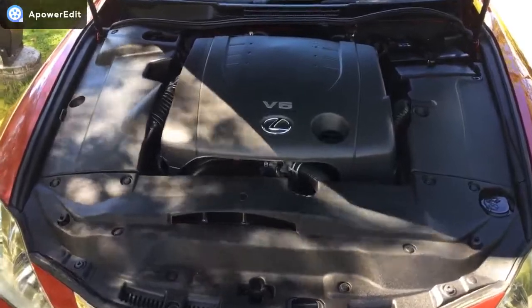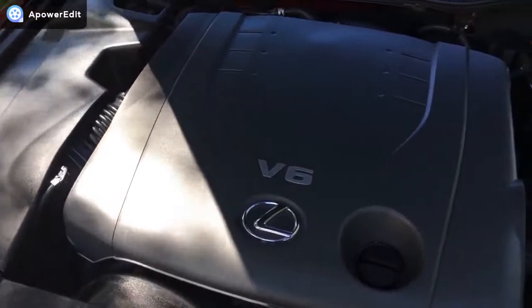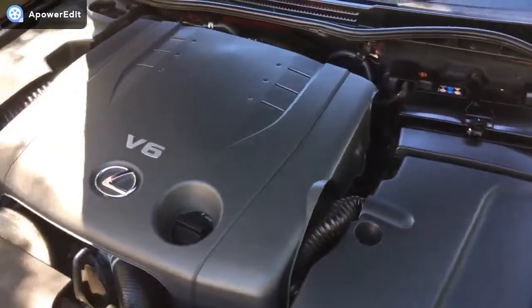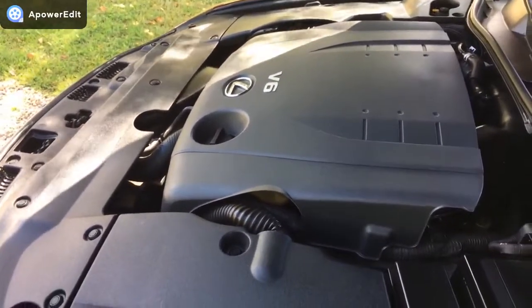Finally, just to look under the heart of the beast — an absolutely beautifully presented engine bay, as you'd expect from Lexus. It really is in wonderful condition, and it's just a marvel of engineering.